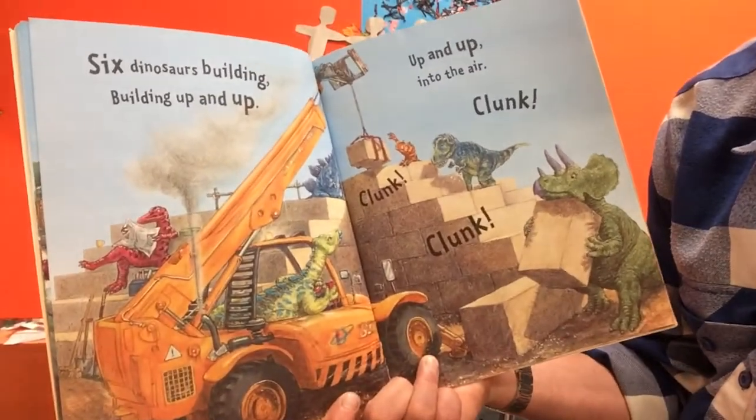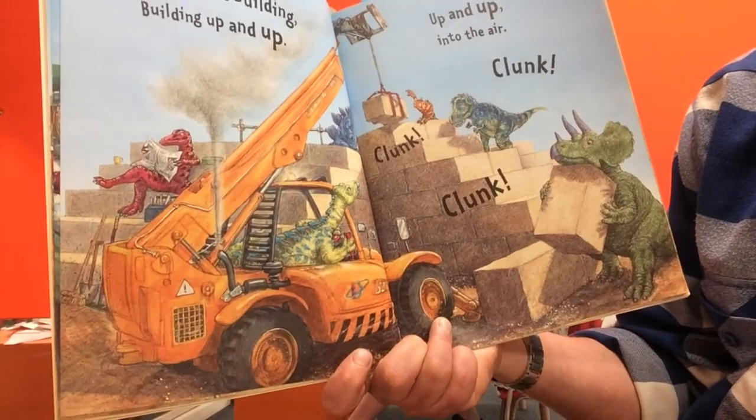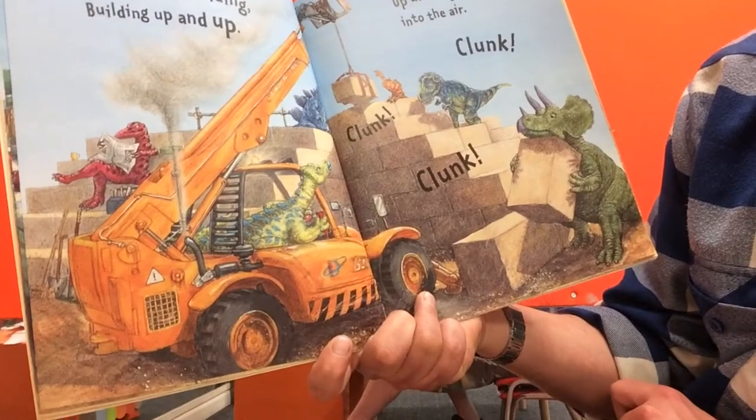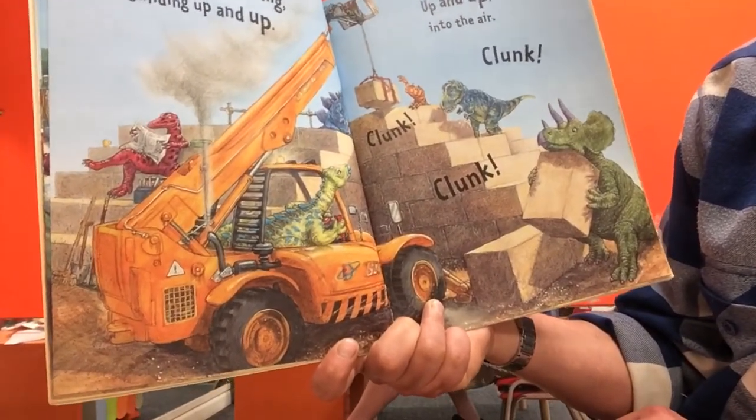Six dinosaurs building, building up and up, up and up into the air. Clunk, clunk, clunk. They're all working together to put the blocks together and building up, up, up. I wonder what they are building.